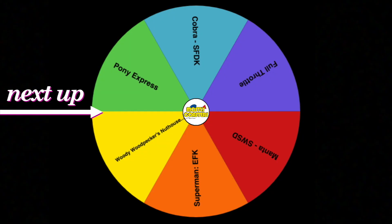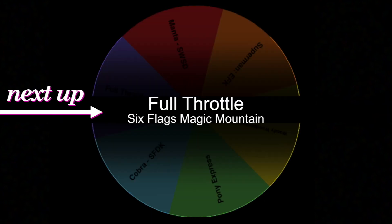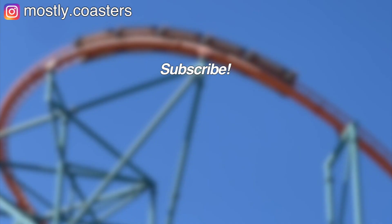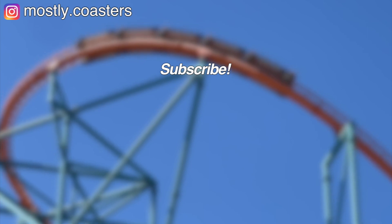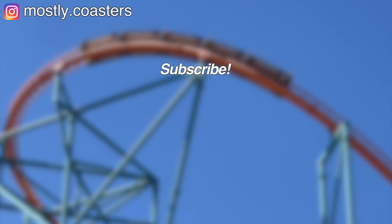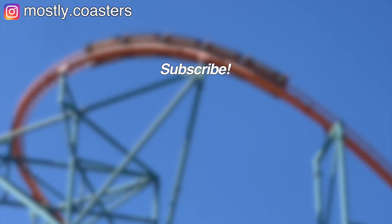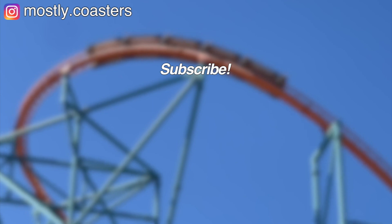I'd love to know what you guys think of these two coasters, even if you don't like them, so go ahead and let me know in the comments down below. Thank you guys so much for watching — make sure to give the video a thumbs up if you liked it, subscribe and turn on notifications for more content like this, and tune in next time where I'll be talking about whatever this wheel lands on. I'll see you next time.